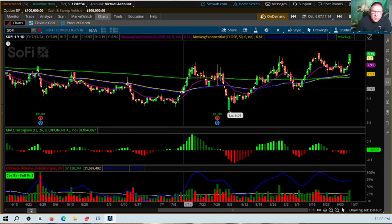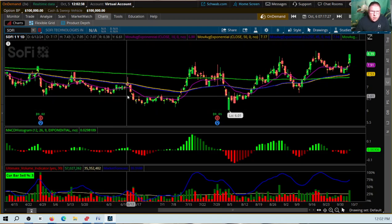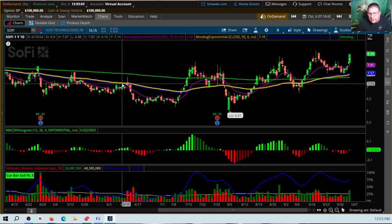Here's the thing that caught my attention. On this day right here — 6-12 — SoFi's price was $7.13 for the high that day, pretty close to it anyway. What a coincidence that they would stop it at that price. As I move the cursor, it's basically $7.13 where they stopped the price. They stopped the run up there.